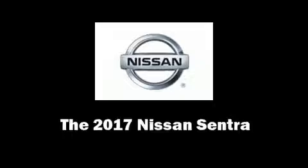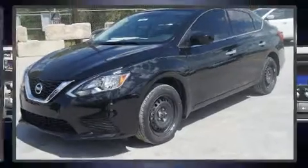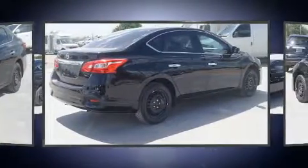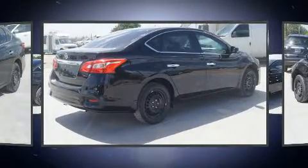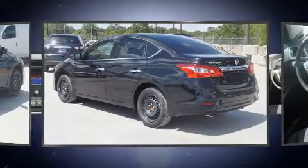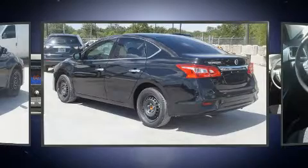Come test drive this 2017 Nissan Sentra. This 4-door, 5-passenger sedan provides a satisfying ride for all passengers. Smooth gear shifts are achieved thanks to the efficient 4-cylinder engine, providing a spirited yet composed ride and drive.